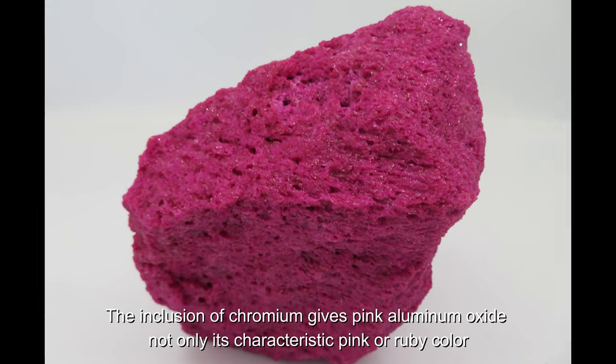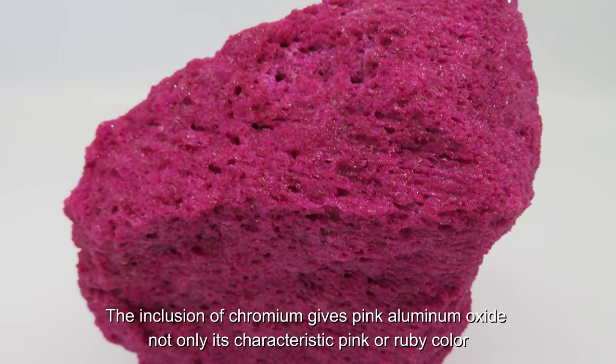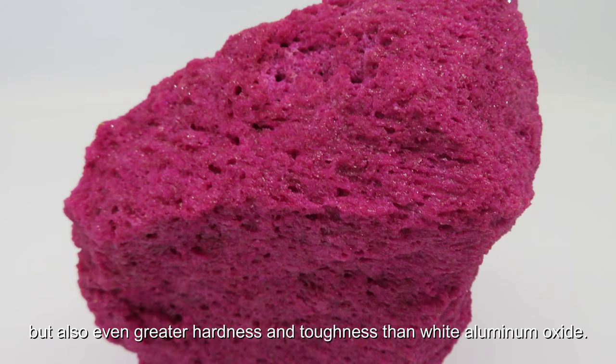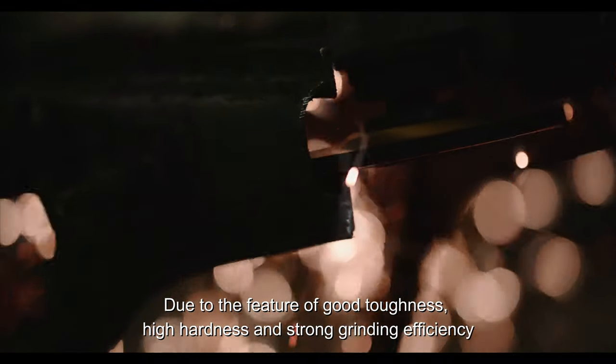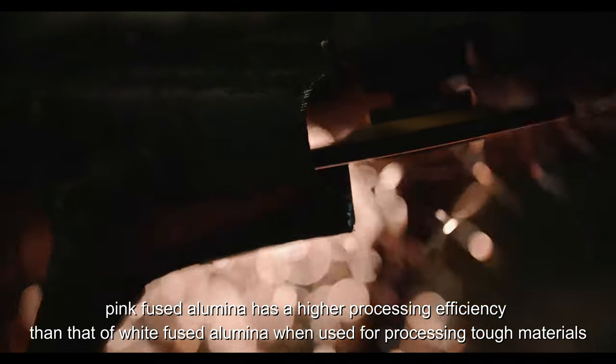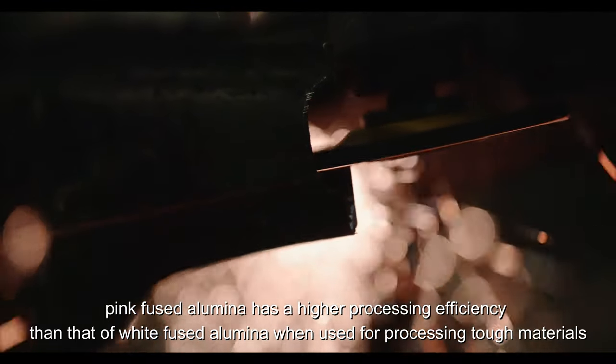The inclusion of chromium gives pink aluminum oxide not only its characteristic pink or ruby color, but also even greater hardness and toughness than white aluminum oxide. Due to its good toughness, high hardness, and strong grinding efficiency, pink fused alumina has a higher processing efficiency than white fused alumina when used for processing tough materials.